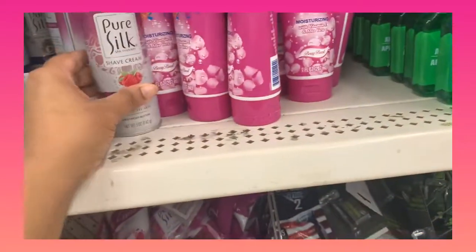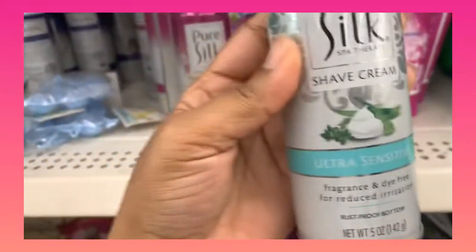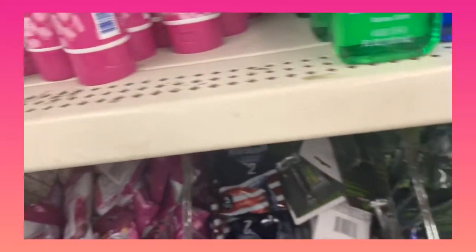They have the ultra sensitive if you have sensitive skin, so you have a good amount of options. They have a three-blades razor here for a dollar — they even have Pure Silk, which is a really good one, but there's only two blades. I recommend either the three-blade or the five-blade.